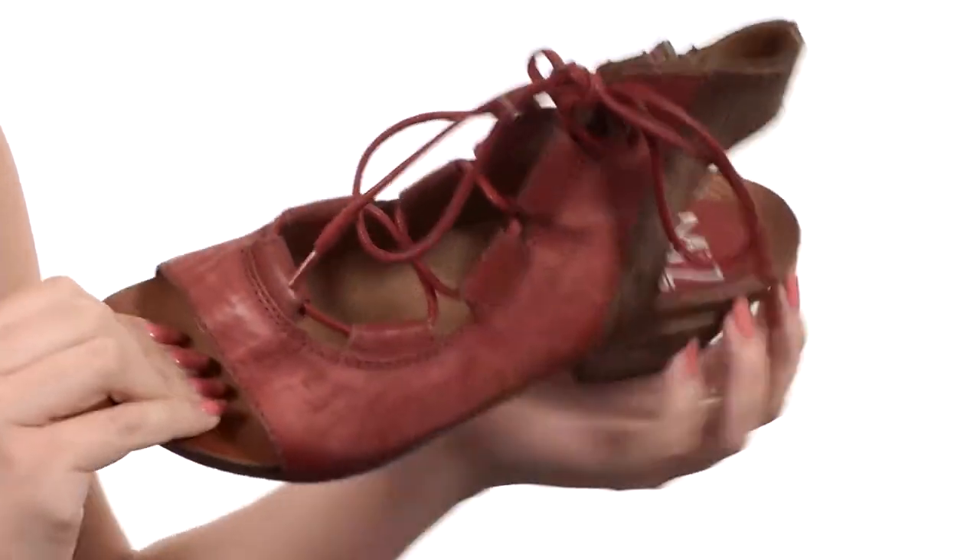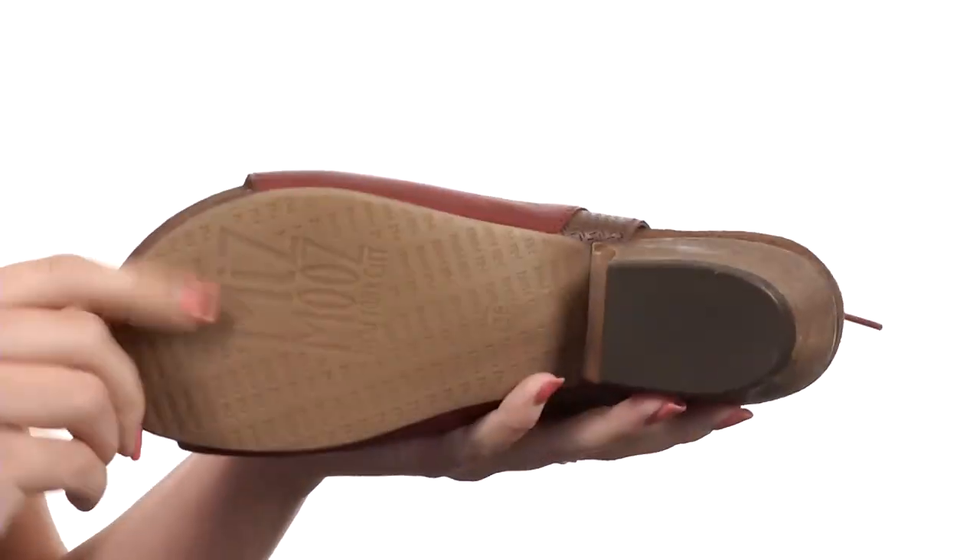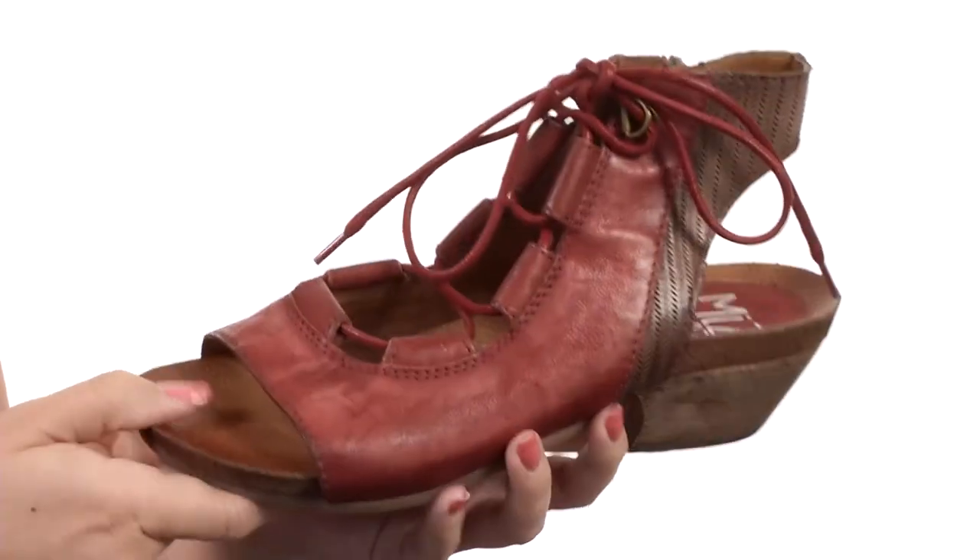Plus, you've got some light padding in the cork footbed. There's a heel for a small boost in height, all on top of a durable rubber outsole. Add a boost to your style this summer with these great heels from Ms. Moos.